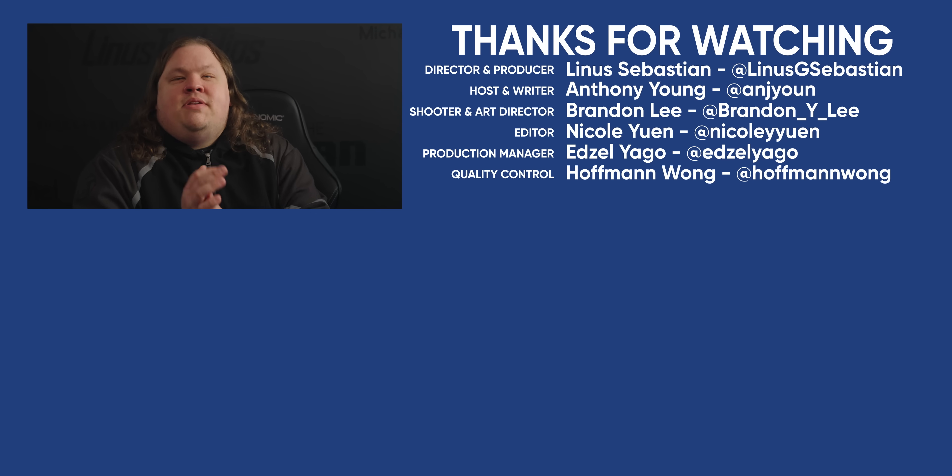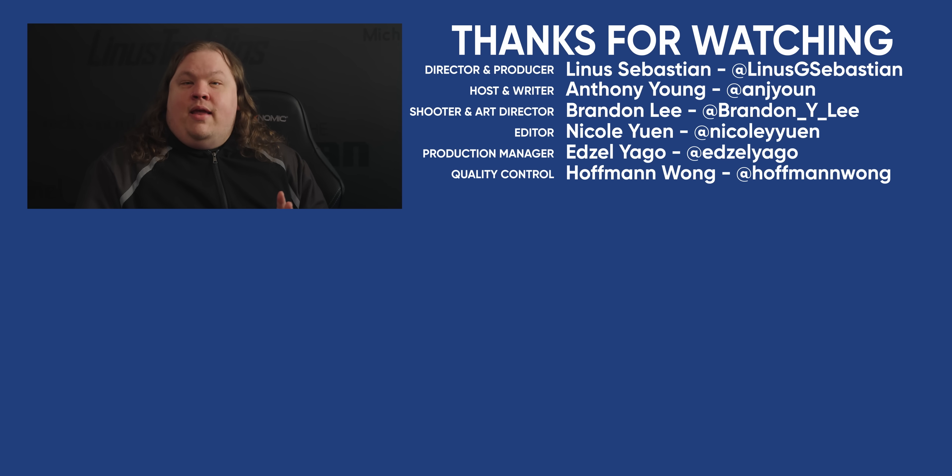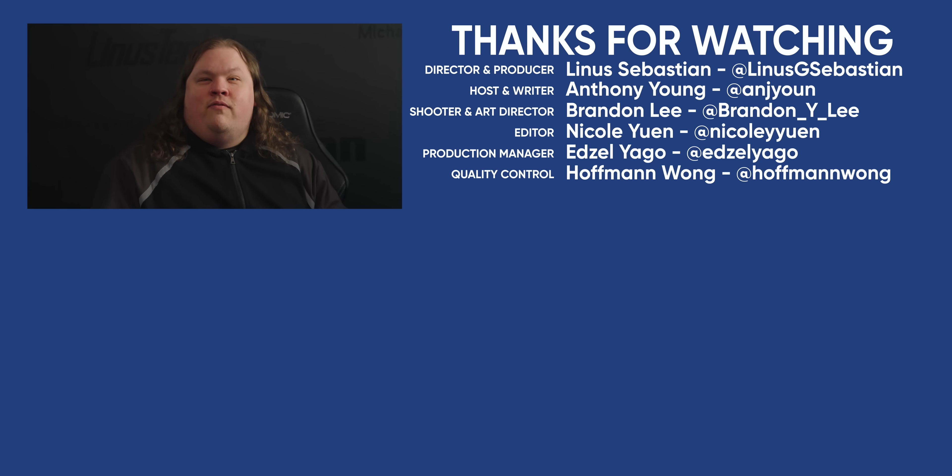Thanks for watching, guys. This one's a bit different, so why not check out Linus' new rack? It's also a bit different and a whole lot of fun.